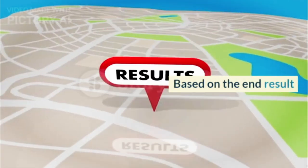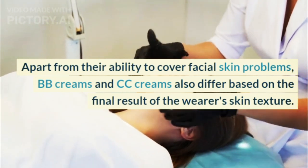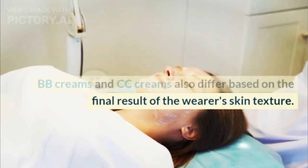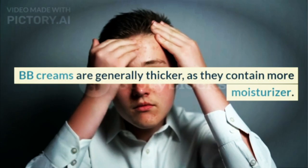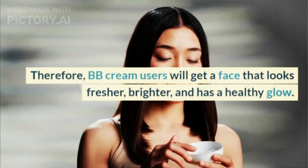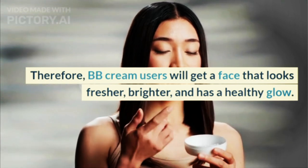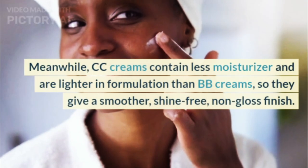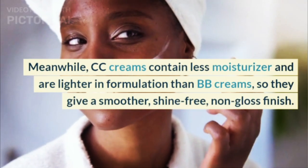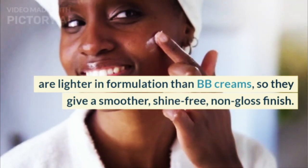Apart from their ability to cover facial skin problems, BB creams and CC creams also differ based on the final result of the wearer's skin texture. BB creams are generally thicker, as they contain more moisturizer. Therefore, BB cream users will get a face that looks fresher, brighter, and has a healthy glow. Meanwhile, CC creams contain less moisturizer and are lighter in formulation than BB creams, so they give a smoother, shine-free, non-gloss finish.